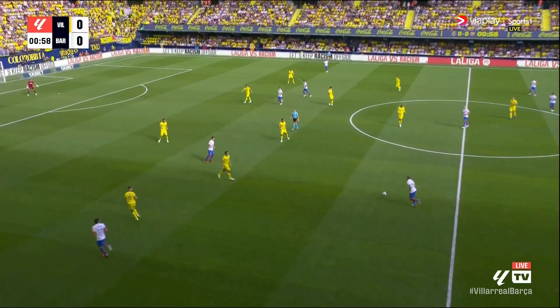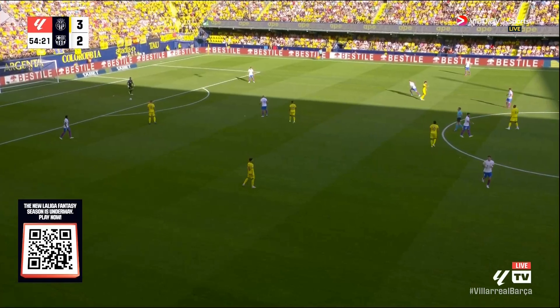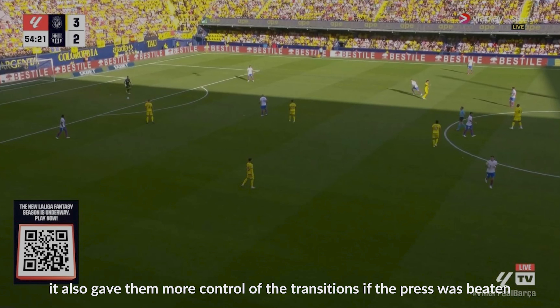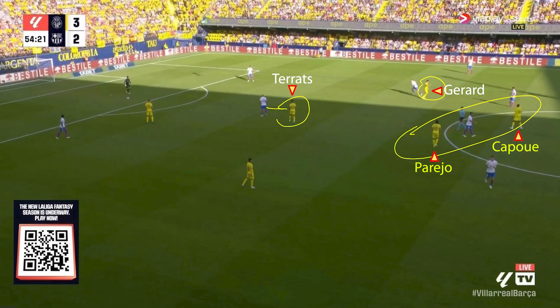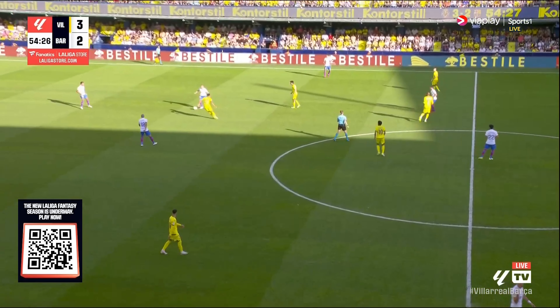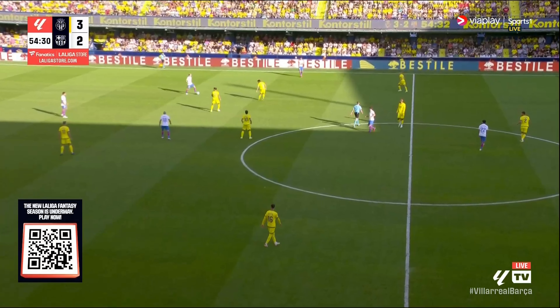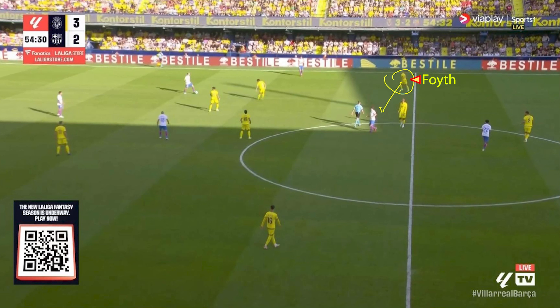Barca are able to establish a midfield possession shape, but Villarreal adjust to reduce space for the number eights. They retain somewhat of a man-marking system, but their two centre midfielders — Capui and Pereja — are now deeper, man-marking Barcelona's two number eights instead, conceding ground but targeting the more dangerous players. With Capui marking Gavi, that gives Foyce license to push out to Alonso more easily, making switches out to Alonso harder to execute without dragging Foyce along.